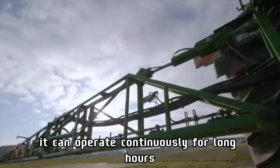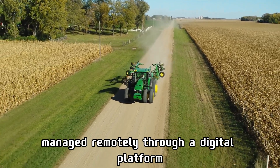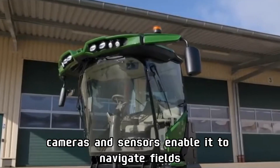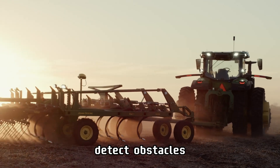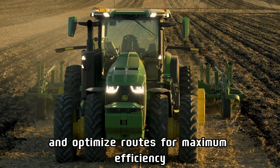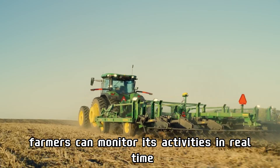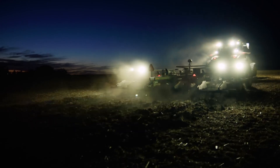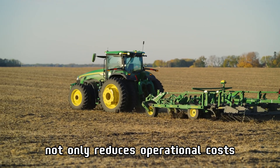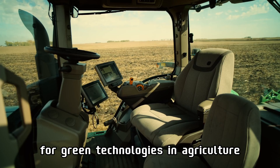It can operate continuously for long hours, managed remotely through a digital platform. Cameras and sensors enable it to navigate fields, detect obstacles, and optimize routes for maximum efficiency. Farmers can monitor its activities in real time and make adjustments as needed. This electric tractor not only reduces operational costs but also aligns with the growing demand for green technologies in agriculture.